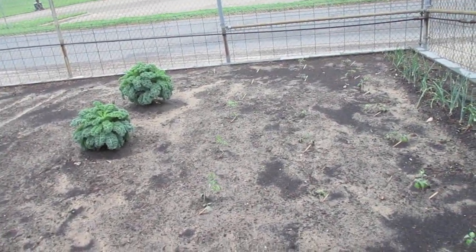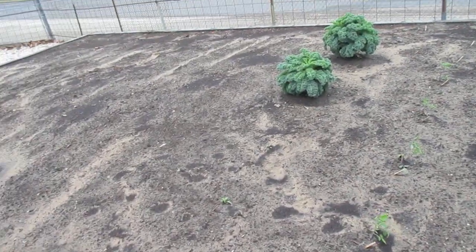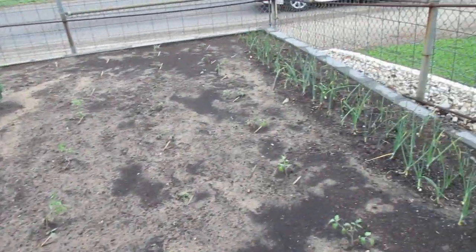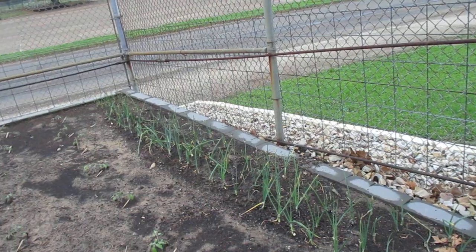A couple of my transplants are looking good. The very small plants, the peppers, are looking pretty good. The big plants are doing just fine, so that's all good there.